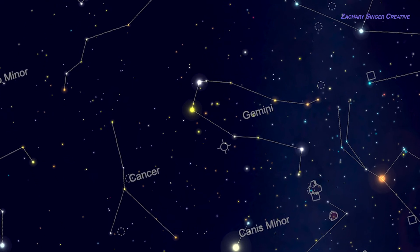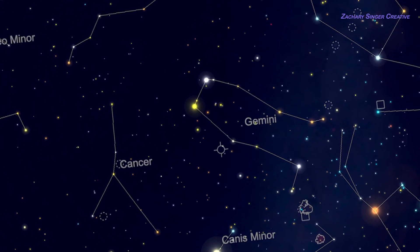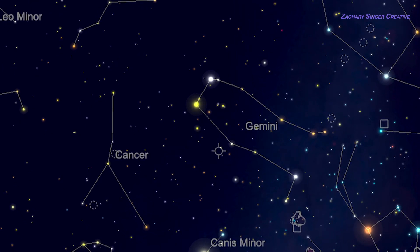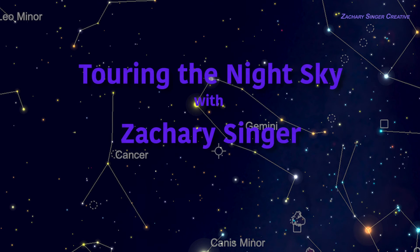In this short video, we'll quickly learn how to spot this constellation and check out a few objects that you can see yourself in a small telescope. This is Touring the Night Sky with Zachary Singer.